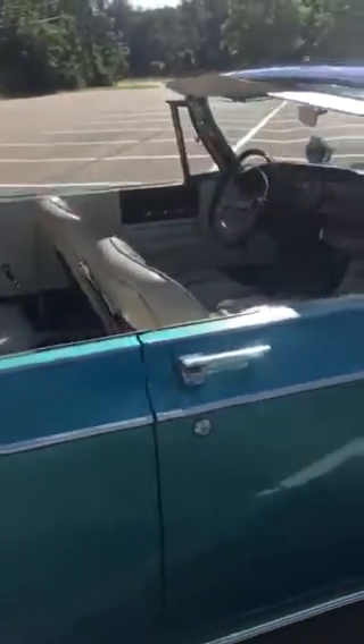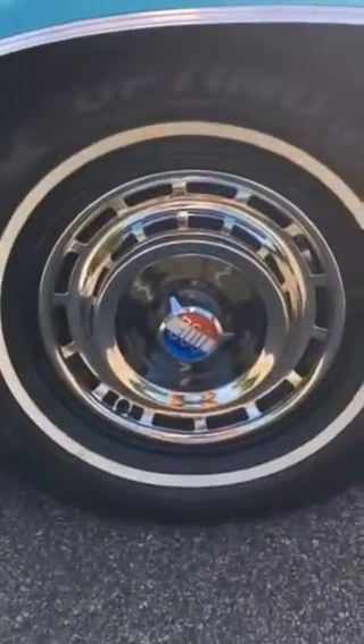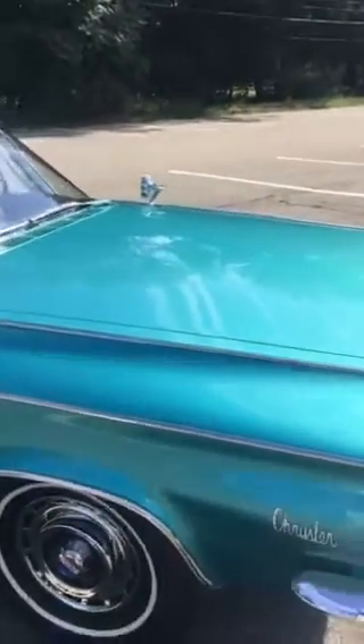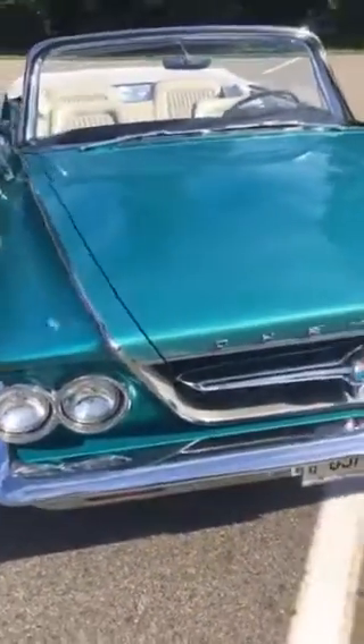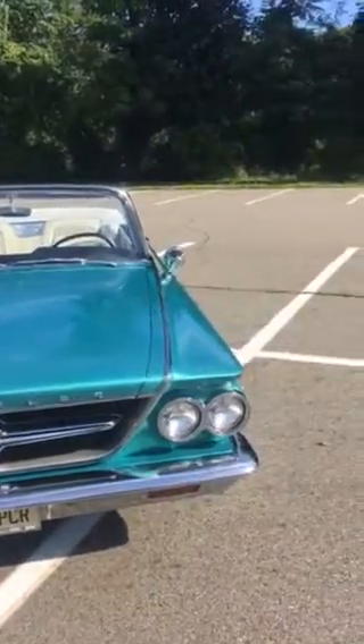There are the wheels. It is an original car with original paint, so there are some dings and scratches here and there, as one would suspect. But in all my years going to Carlisle and all my research, I have yet to see a Chrysler 300 convertible Pacesetter with such low miles and in such good condition.